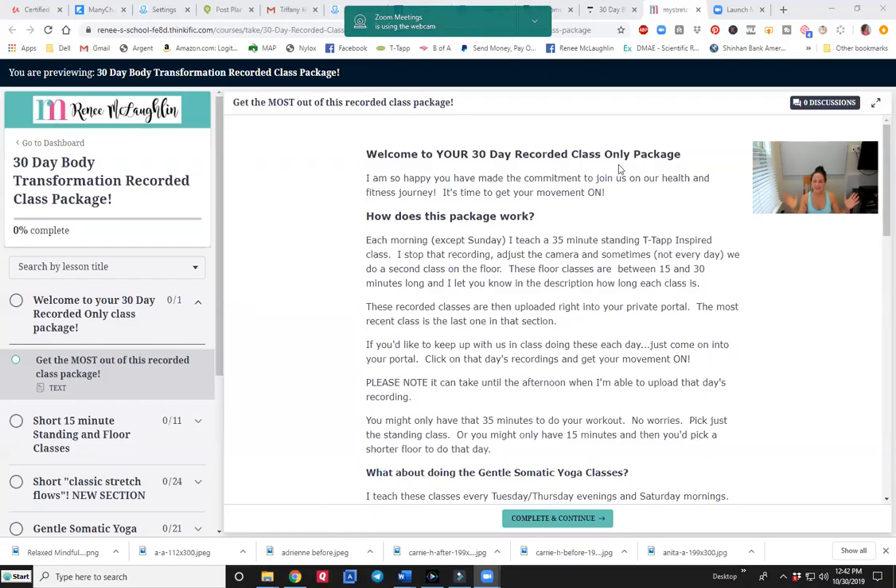Hi, I'm Renee McLaughlin, Master TTAP Trainer and General Semantic Educator. I have been asked recently what exactly is given to somebody when they come on and get my 30-day Transformation Recorded Class Package.